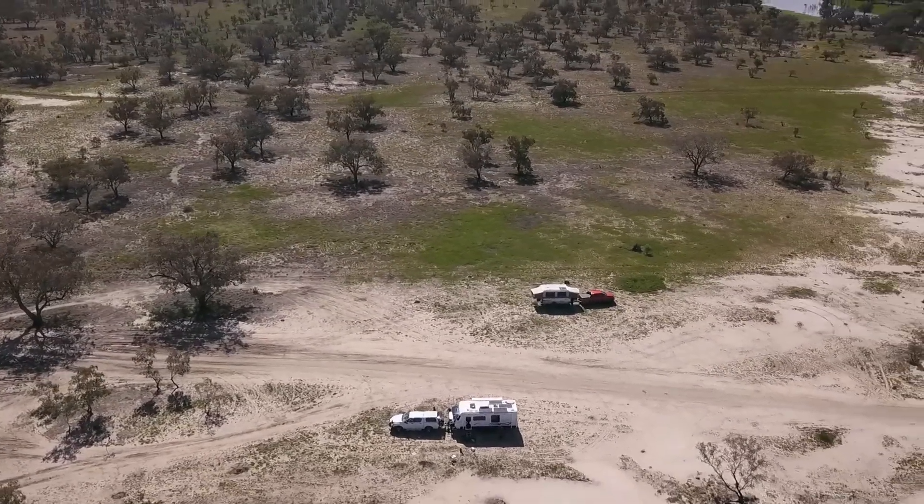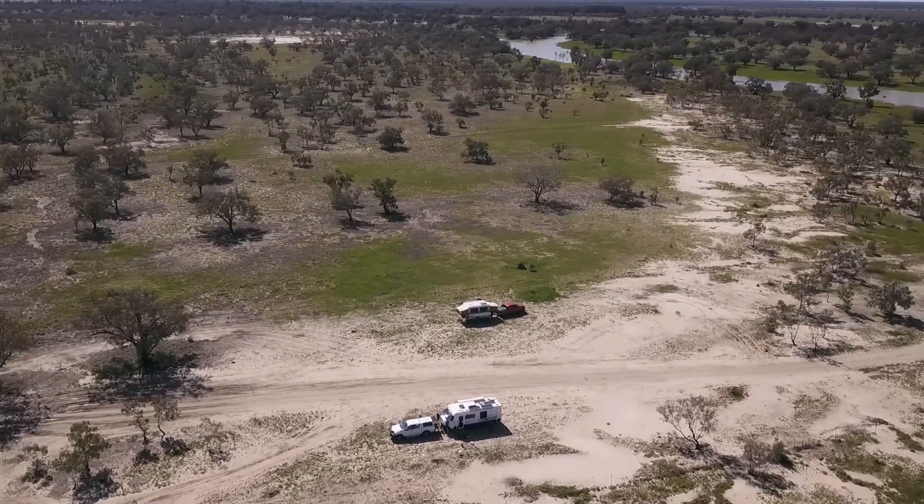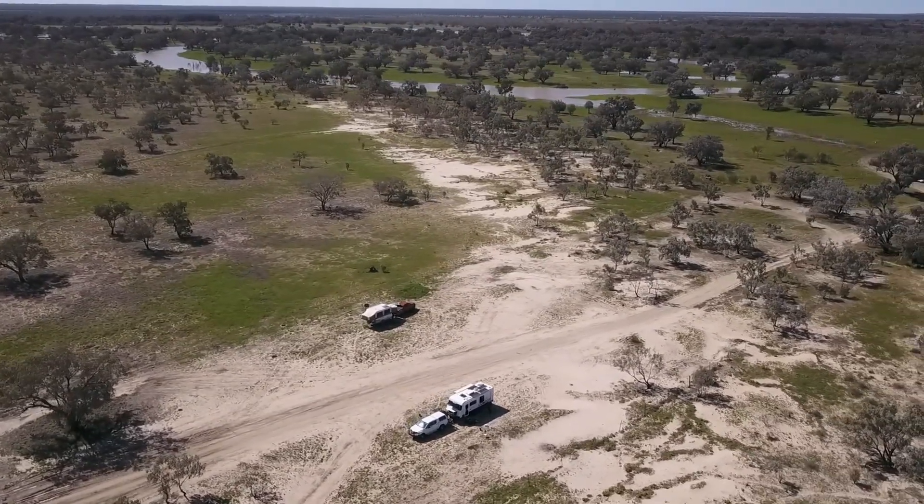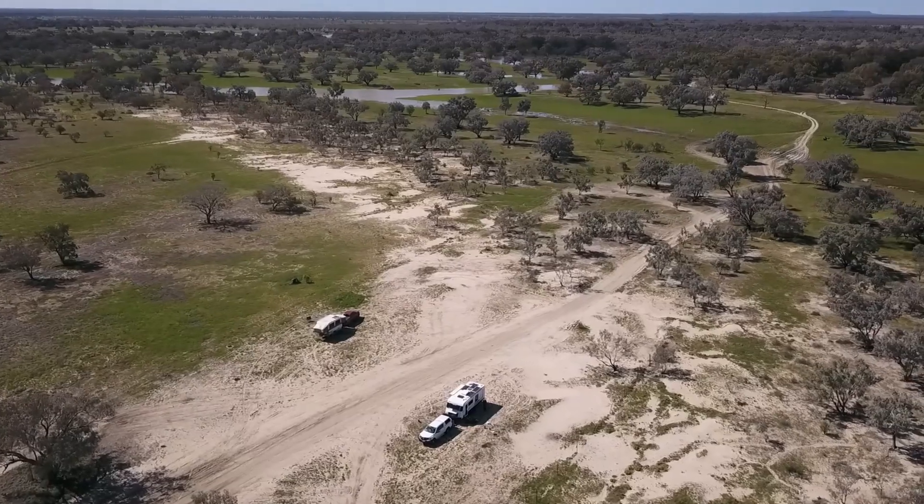We spent two days here, catching up on some bread and cake baking over the campfire, before we navigated our way back out to the highway and further south towards home.